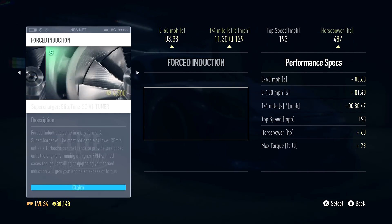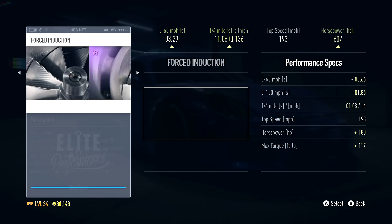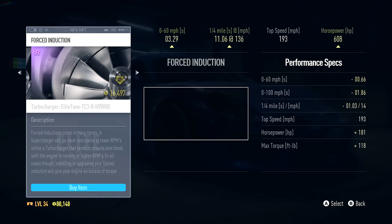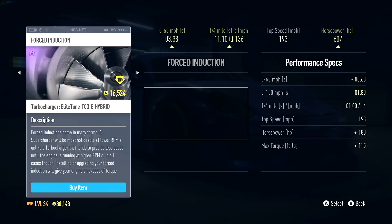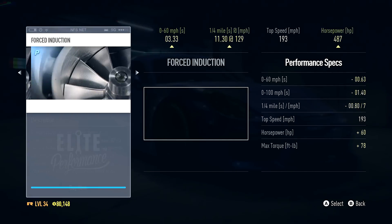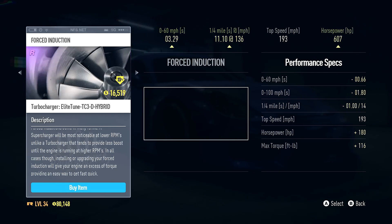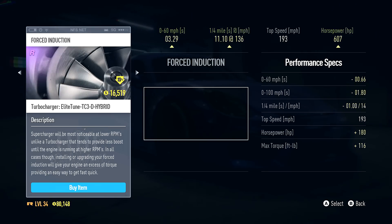Fuel rail kit takes us down to a 3.96 zero-to-60 and a near 200 mph top speed. Force induction - I didn't throw this on the BRZ because it was so expensive, but I'm not afraid to throw it on this car. This one for $16,000 ups my horsepower to 607 and lowers my 0 to 60 to 3.3 seconds - previously at 3.96 and 427 horsepower. That is a huge bump - over 180 horsepower for $16,000. The TC3E-D has better torque and a better 0 to 60 speed - let's buy this.